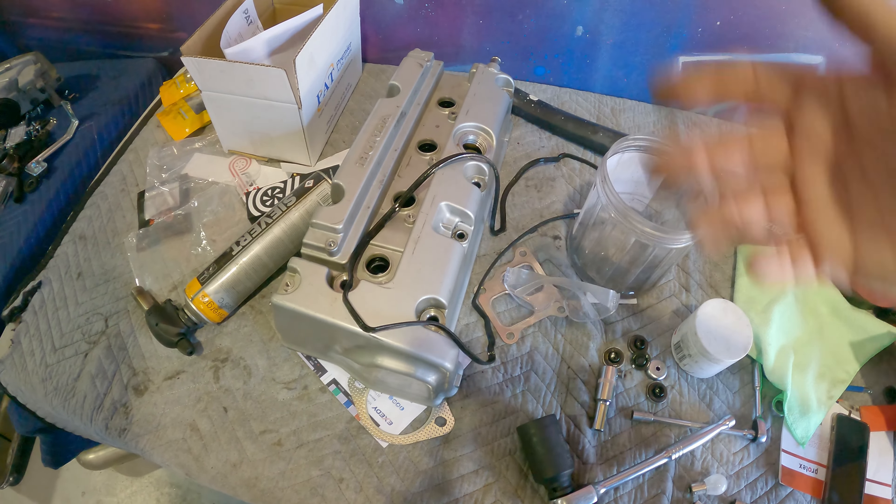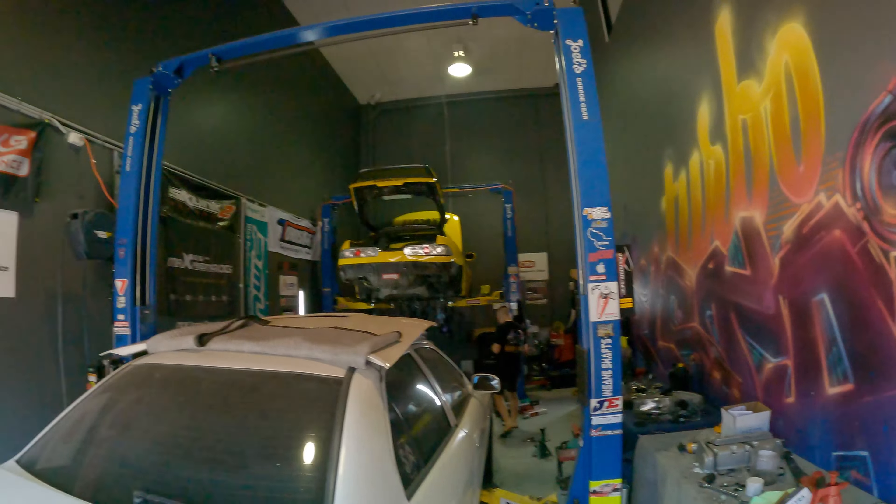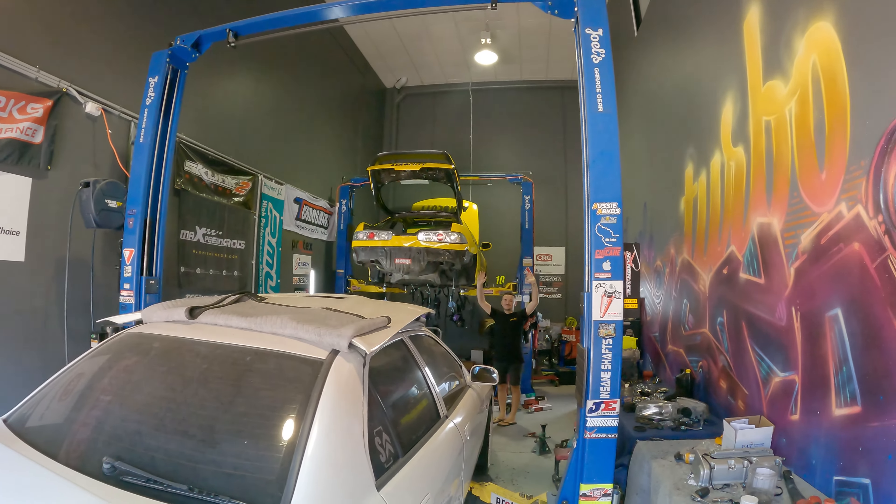And just like that we've done a Brembo brake upgrade on a CL9 Accord, and we did an exchange swap over with the rocker cover. I'm thinking about maybe painting up a few and doing an exchange deal — let me know if you think that's a good idea, or if you'd be interested in a coloured wrinkle finish or some kind of custom colour rocker cover. I can maybe look at doing that.